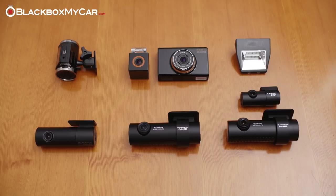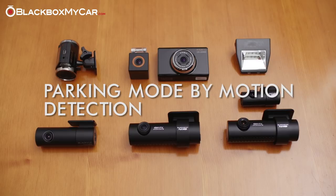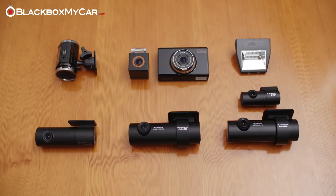Hi guys, this is Alex from blackboxmycar.com. A lot of our customers are curious about what the parking mode by motion detection feature means and why it costs more than devices without it. This video addresses many of the FAQs related to purchasing, installing, and using a parking mode equipped dashcam, and I will end this video with my favorites when it comes to parking mode devices.